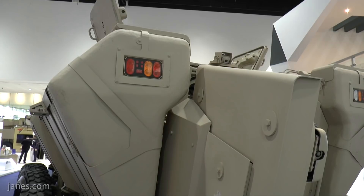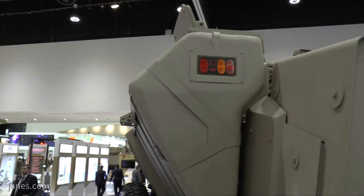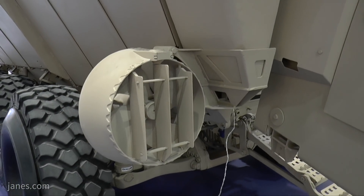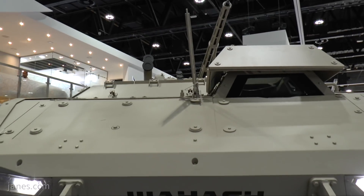They can rapidly exit via a power-operated door at the rear, and the steps automatically fold down so they can get out pretty quickly. Another feature of this vehicle is that it's fitted with an air conditioning system and cameras to give 360-degree situational awareness. This really is one of the first vehicles of its type to be shown at IDEX.